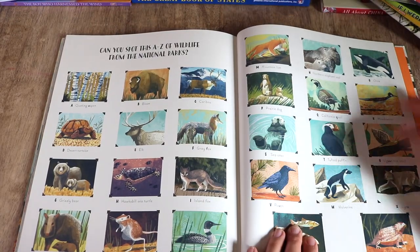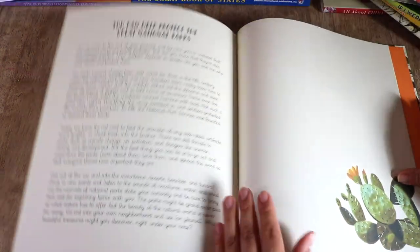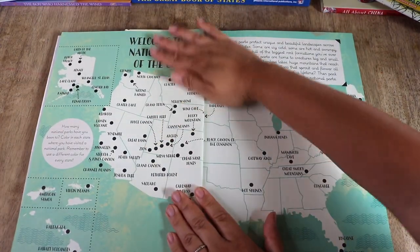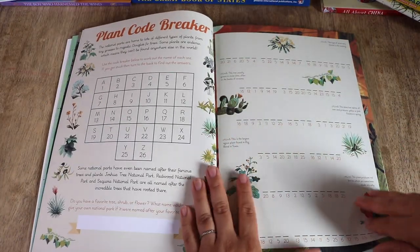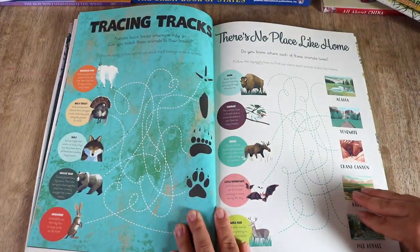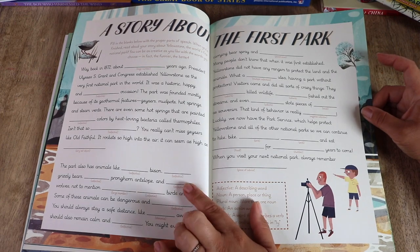In the back of the book there's a 'Can You Spot It' A-to-Z wildlife activity prompt and a note on protecting our national parks. To accompany the book is the National Parks of the USA Activity Book — over 15 activities like mazes, spot the difference, crossword puzzles, and word searches. There are stickers and even a big pullout map at the end of the book, which we will be sure to hang up. The illustrations are equally as beautiful as they are in the picture book.